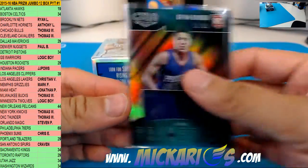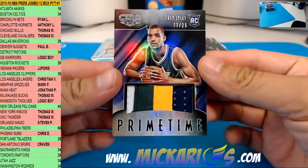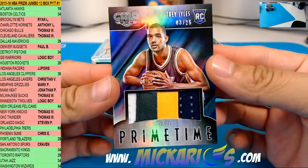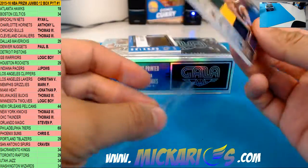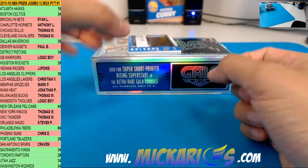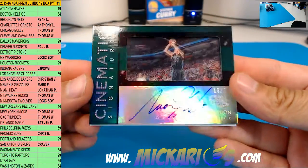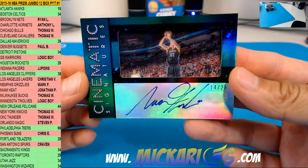Another primetime — this one is a patch, four colors, 3 of 25, Trey Lyles for the Utah Jazz. Next hit is going to Integra — Cinematic Signatures, a nice one: Aaron Gordon, 14 of 25. Heard he's playing small forward this year, hopefully it works out for him, because they've got way too many forwards on the Magic.